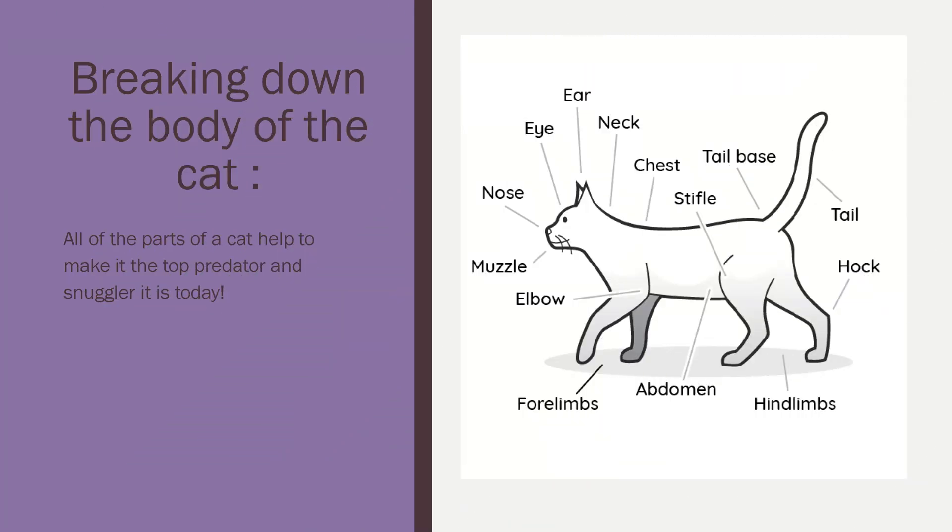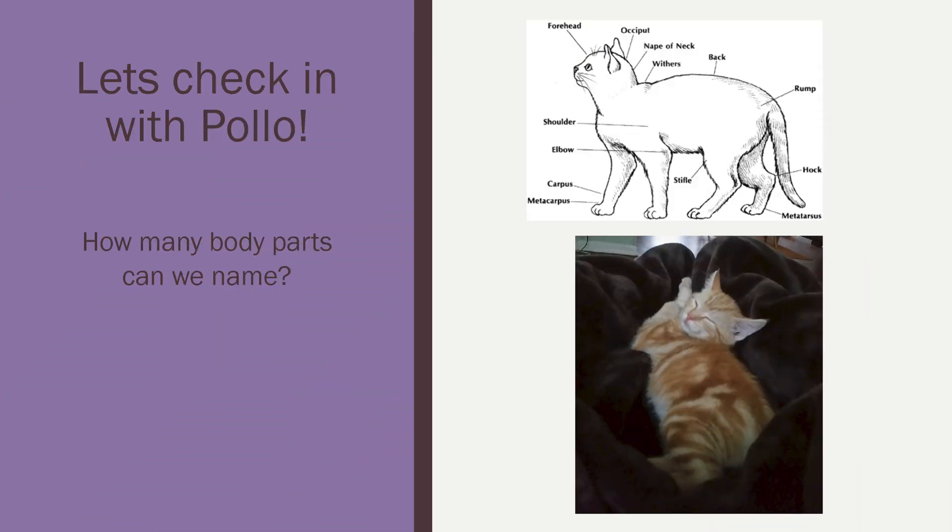So breaking down our cat's body parts — from nose to tail, there are different names for different parts, and all of those parts serve a purpose to help cats make the top predator and snuggler that they are today. With the anatomy of a cat, we can look at things like paws and break them down to metacarpals, or look at the rump and break that down even further. As we move through naming the parts of a cat, we discover that all of those parts lead to what cats are today. Let's check in with Riley and Frank and Pollo and see how many body parts we can name, and see what those body parts are used for today for Pollo in his world of snuggling at home.